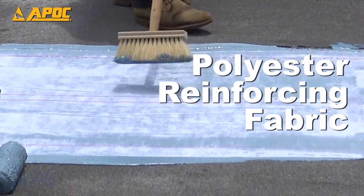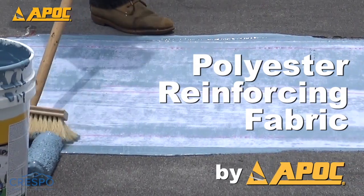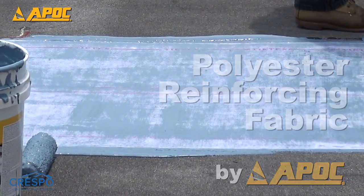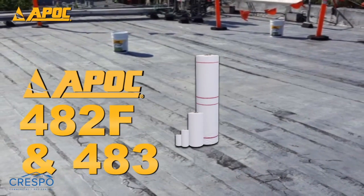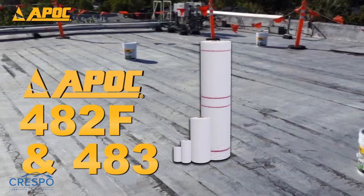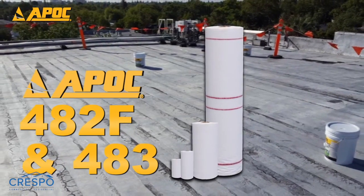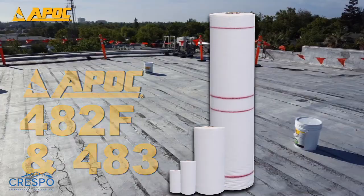The longest lasting roofs are those that are properly reinforced. Professional contractors understand the important role reinforcing fabrics play in the overall roof system. APOC reinforcing polyester is the premier reinforcing fabric available to the roofing industry. With high quality stitch bonded polyester, this durable reinforcement can be used for roof restoration, roof repair, or base flashing details.